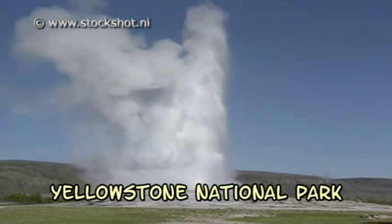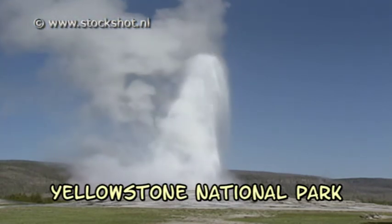In the area surrounding Old Faithful, most of the warm springs and geysers of the park can be found.